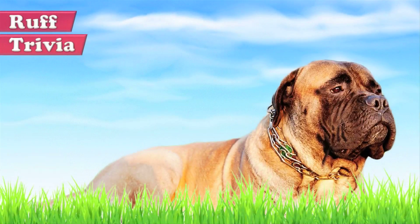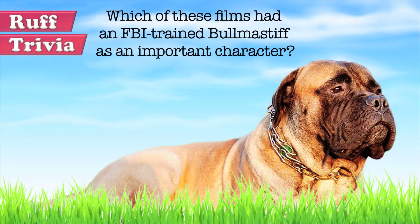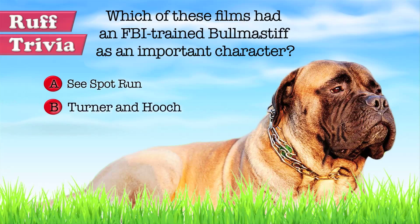Time for some rough trivia. Which of these films had an FBI-trained Bull Mastiff as an important character? A. See Spot Run. B. Turner and Hooch. Or C. Canine. What do you think? Give it your best guess in the comments below before we get to the answer.